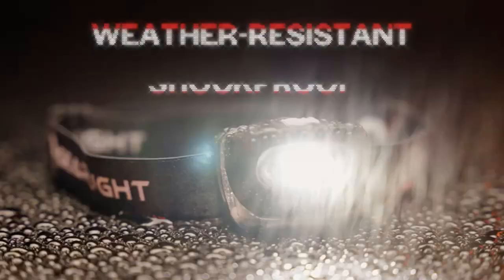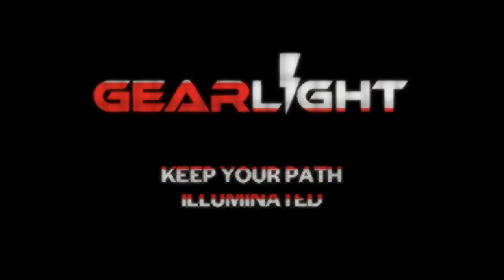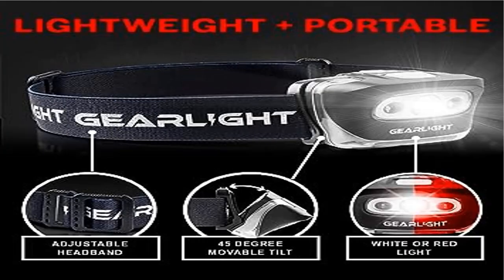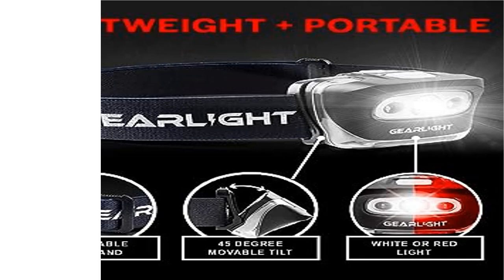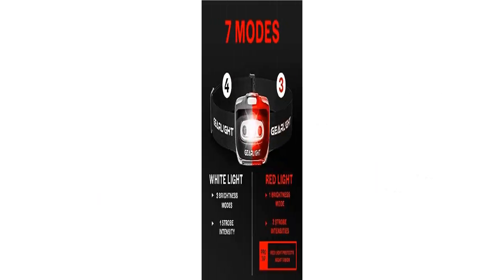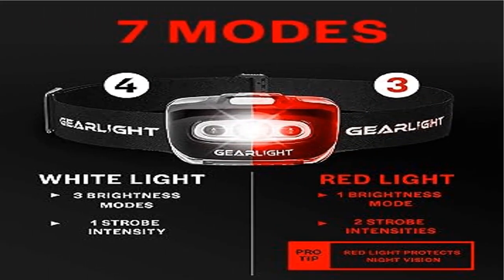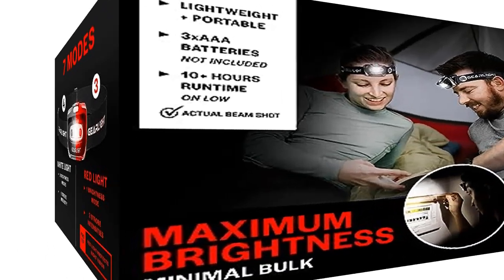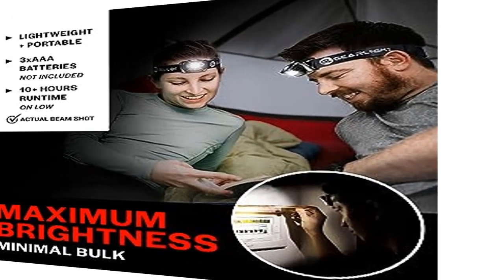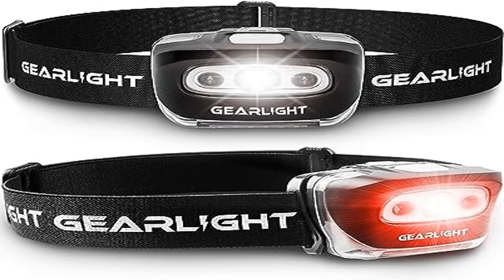Adjustable Comfort: the removable, washable, and adjustable headband on this LED headlamp ensures a comfortable fit for both adults and children. Weighing only 3 ounces with batteries, it's the perfect headlight for outdoor adventurers. Versatile Design: our premium headlamps feature a 45-degree adjustable head to direct light precisely where you need it. Choose from 7 different lighting modes, ranging from white strobe to red beam for safety.